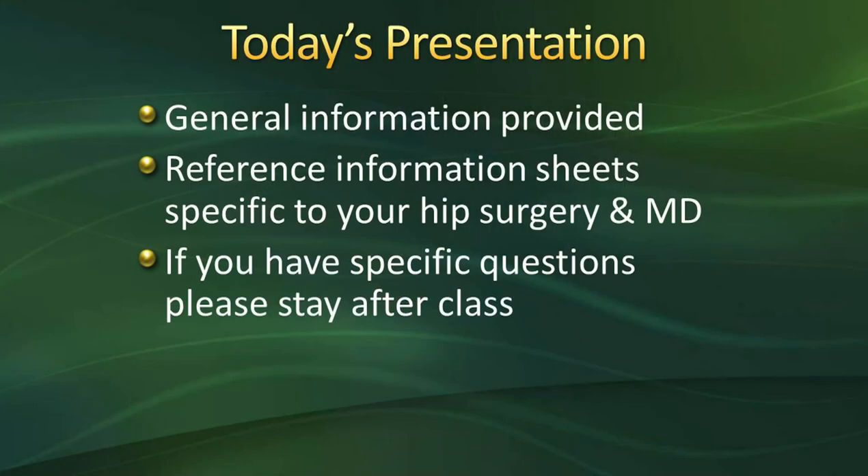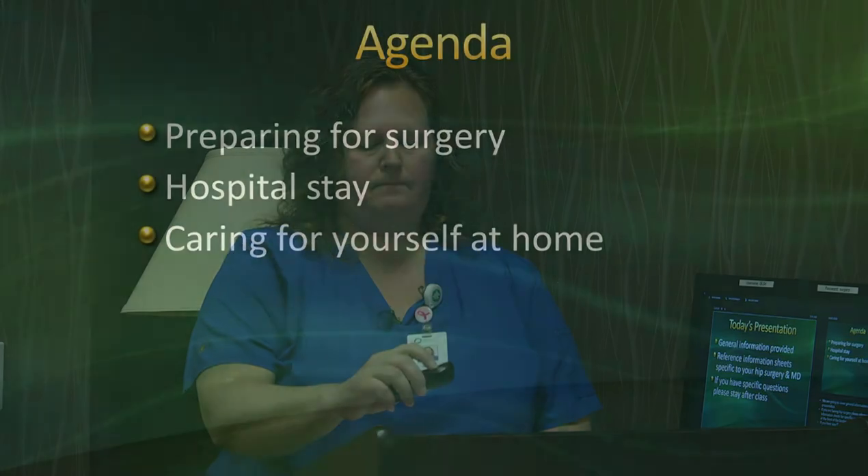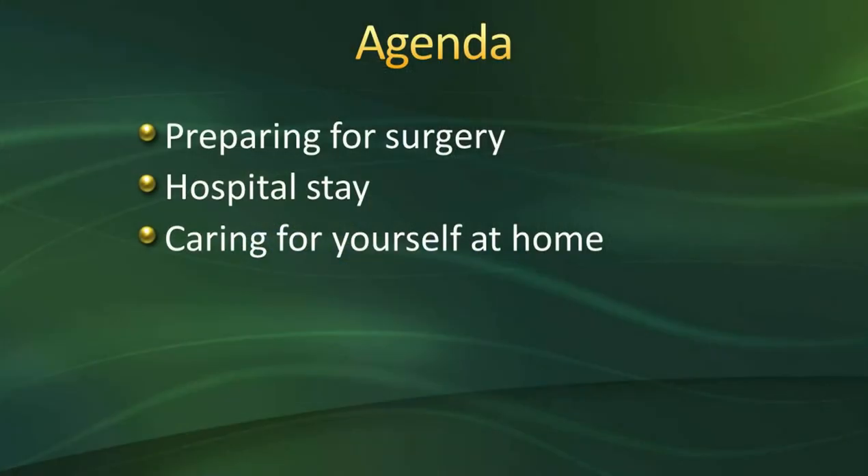Today's presentation we are going to be covering general information. If you're having hip surgery, please reference the information sheets in the front of your binder, as each physician has a specific reference information sheet. Today's agenda will cover the following: preparing for your surgery, what to expect during your hospital stay, and caring for yourself at home.